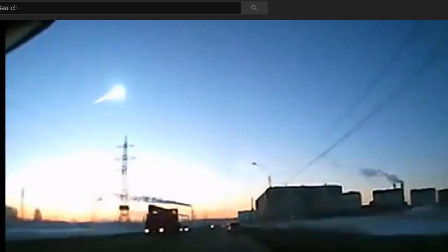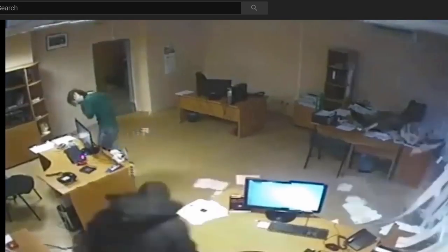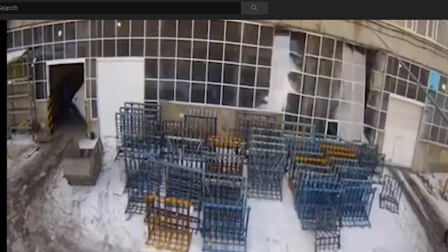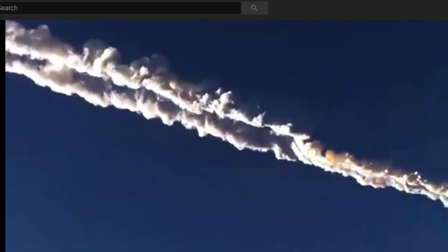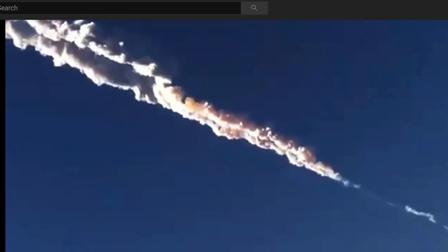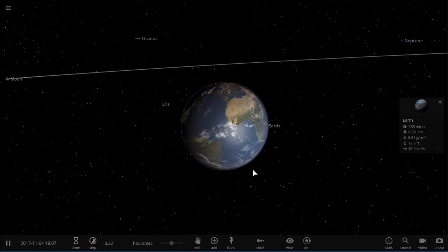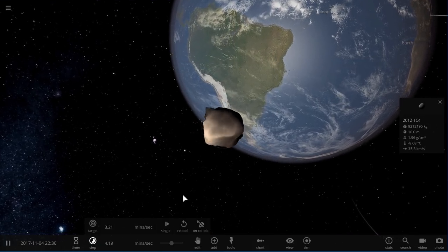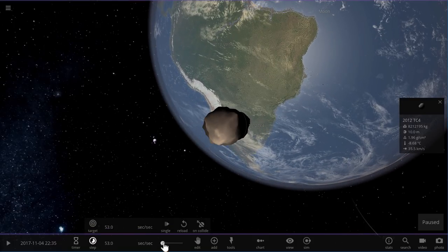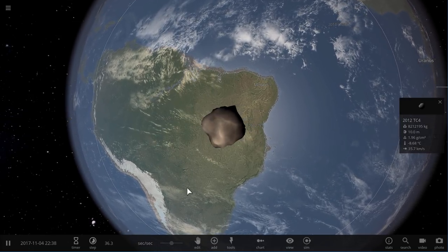You may have seen the videos from Chelyabinsk in Russia back in 2013, when an asteroid that was about the same size as the asteroid that's about to pass Earth actually did enter the atmosphere — and this is kind of what happened. It was a pretty significant event and well studied. The explosion from that asteroid created such a huge shockwave that it was equivalent to something like 26 to 33 Hiroshima bombs all at once — very powerful, almost like a nuclear attack.